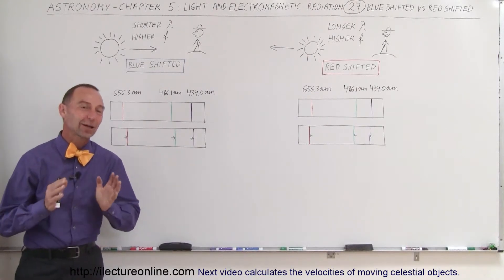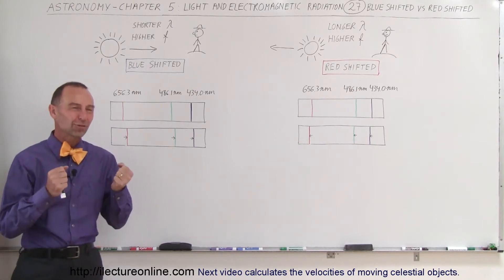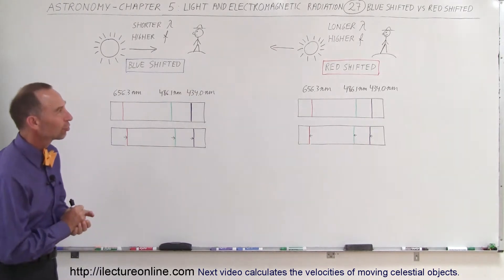Welcome to I Like Turn On Line, and now let's take a closer look at what we mean by blue shifted and red shifted, because that's usually very much misunderstood.